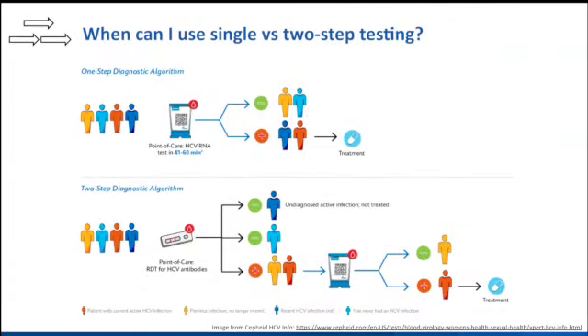The next question was, what about the single-step versus two-step testing approach? There are a lot of benefits for the single-step one, but also a lot of benefits for the two-step approach, as shown in this image that Cepheid had developed.